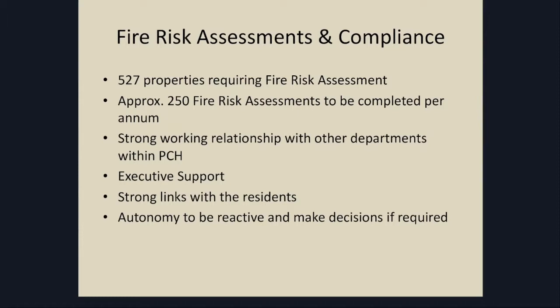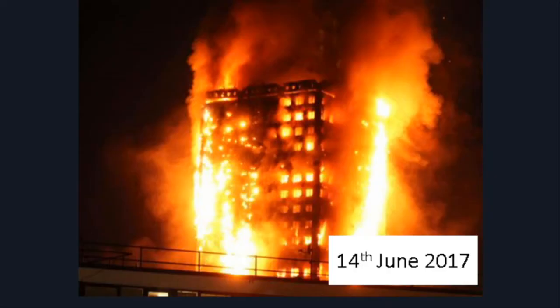Our executive team are very supportive. This hasn't just come about recently — they've always been very supportive of anything with compliance. And the point about having autonomy to be reactive and make decisions if required is incredibly important to us at PCH. As everybody's aware, the horrific events on the 14th of June really pushed the way that we all approached fire safety. We thought we were good at it and we still believe we are, but we had to challenge and change an awful lot of things and act very reactively after that event.